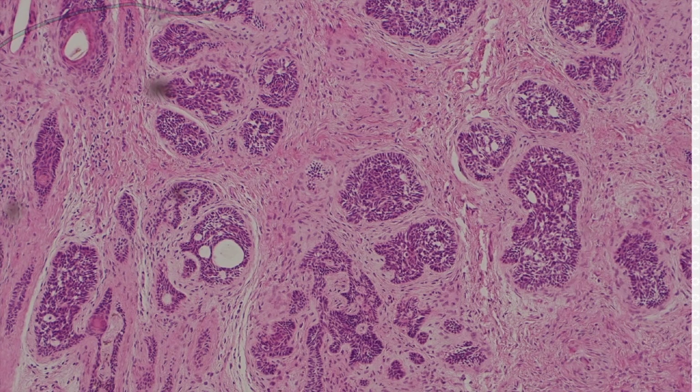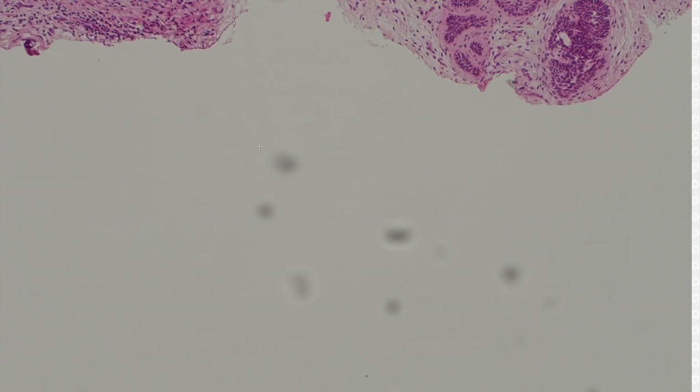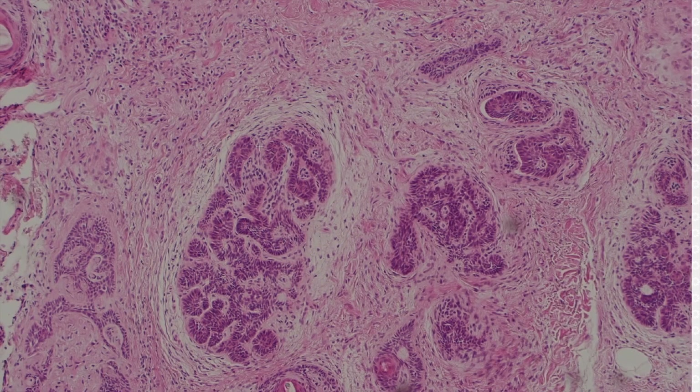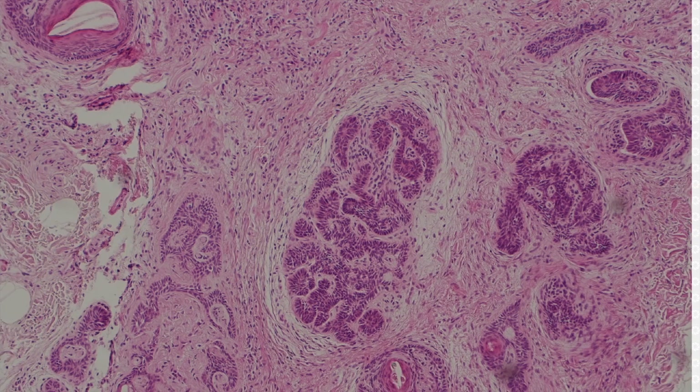It's that the stroma clings to the tumor nest usually, whereas in basal cell carcinoma it kind of separates away. And if you're lucky, you'll find some papillary mesenchymal bodies. I've seen a couple in here, but let me find a good one.